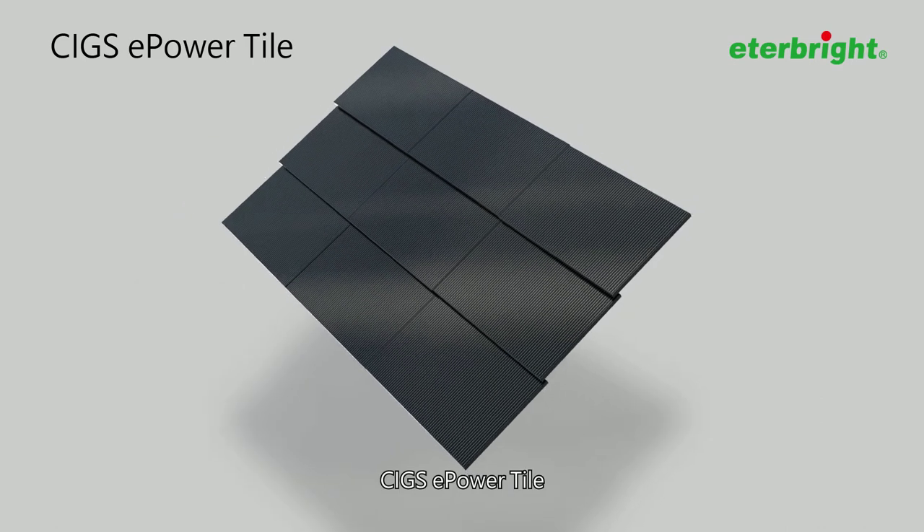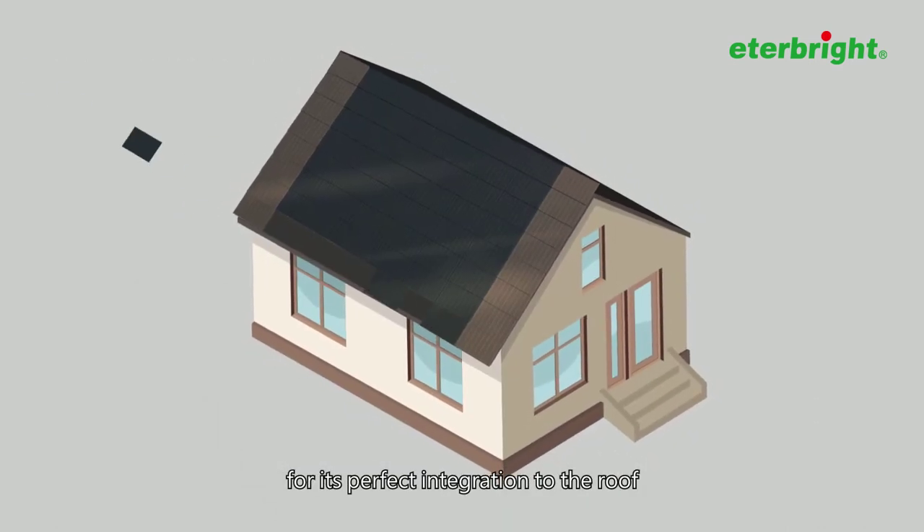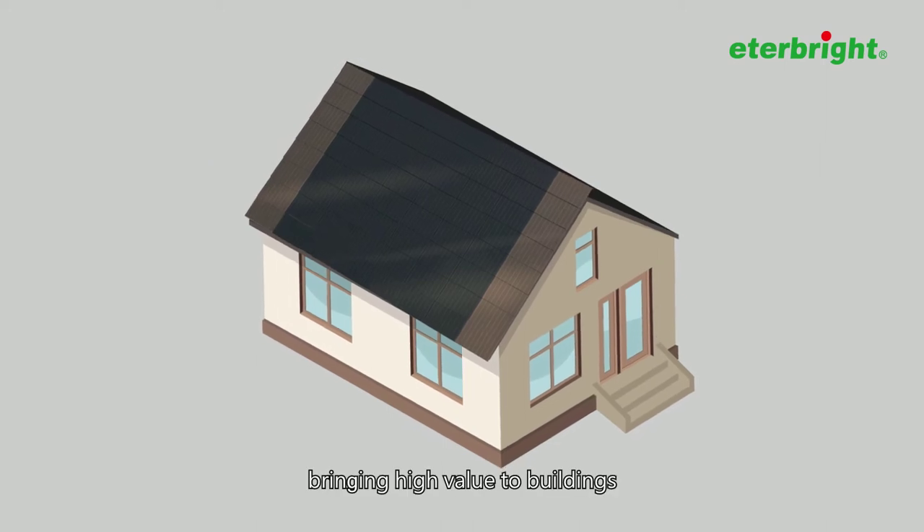CIGS e-Power Tile stands out from conventional modules for its perfect integration to the roof, bringing high value to buildings.